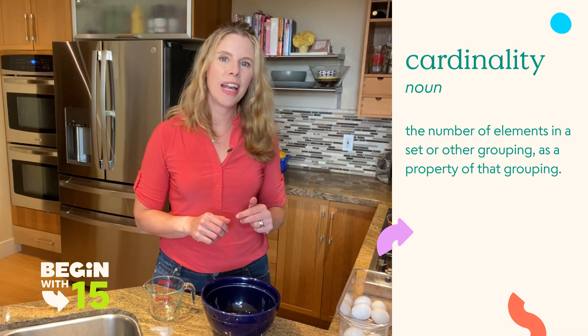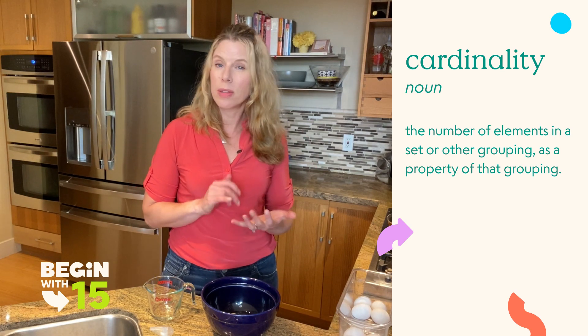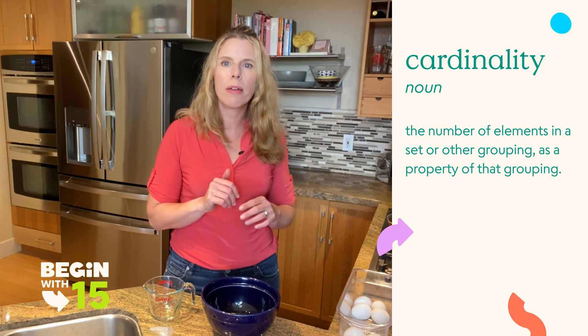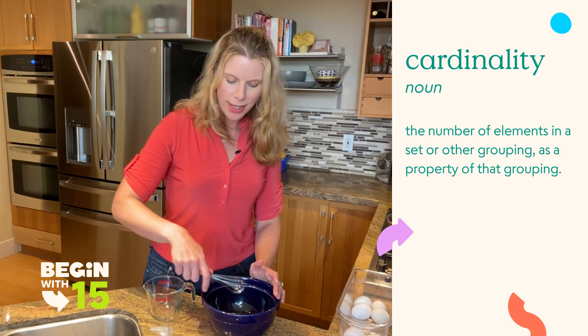The idea is that we're reinforcing something called cardinality. Cardinality is the total number in the set. Sometimes kids can count the counting string — one, two, three, four, five — before they realize that that last number they said is the cardinal number.